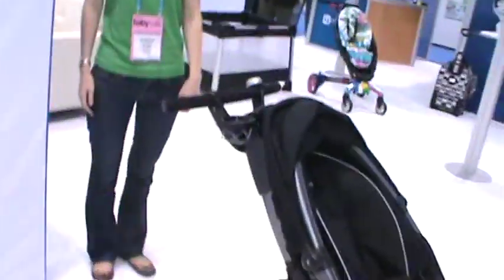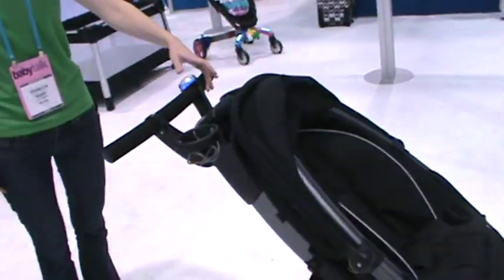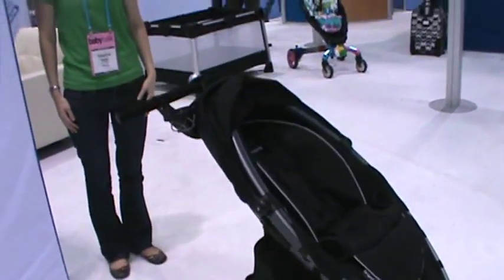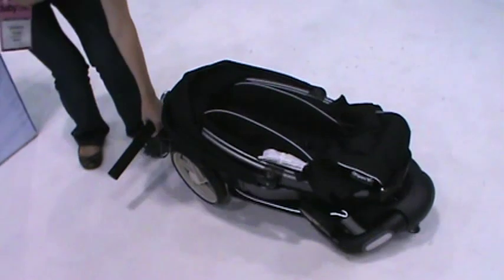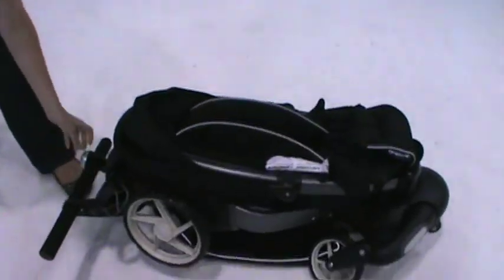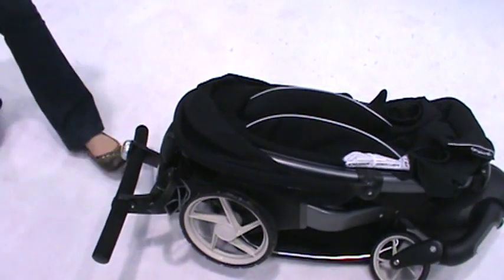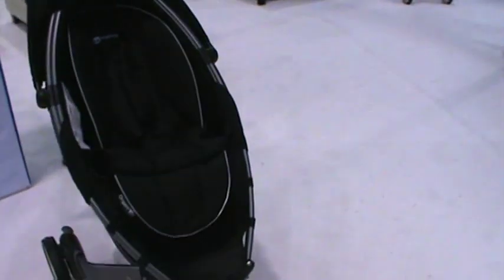Let me show you the new and improved Origami Stroller. This is the one that's going into production — I promise you, because they promised me. Here we go. Emily, show me the Origami. Look at that — one push. Amazing.